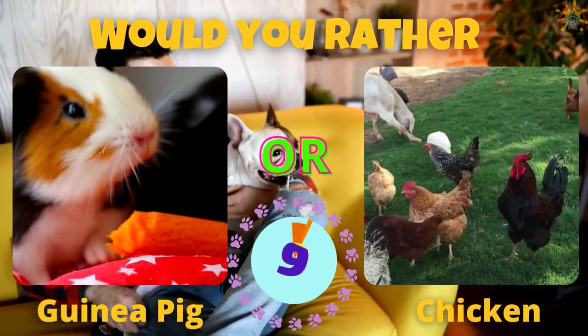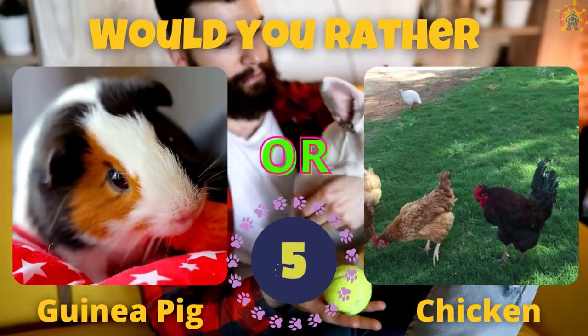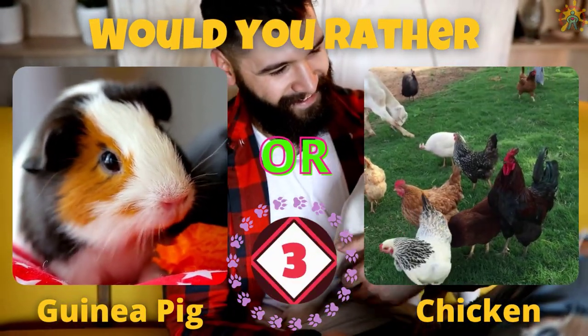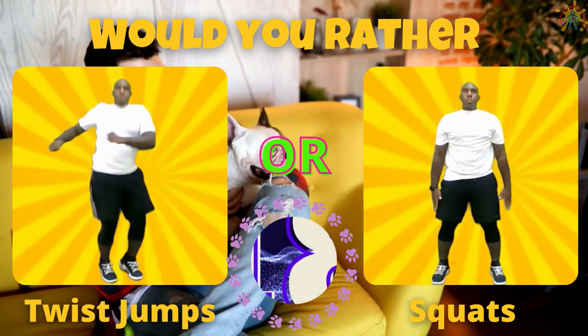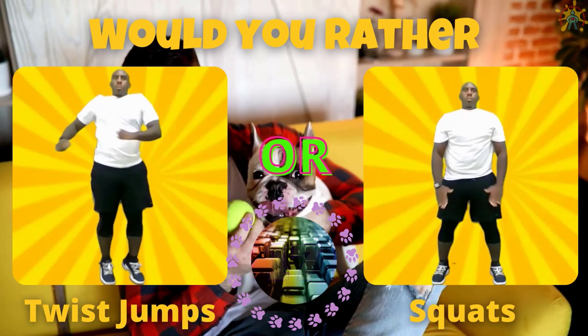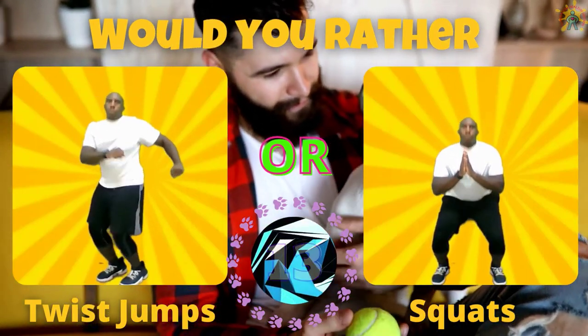Would you rather have a guinea pig or a chicken? If you picked a guinea pig, do some twist jumps. If you picked a chicken, do some squats.